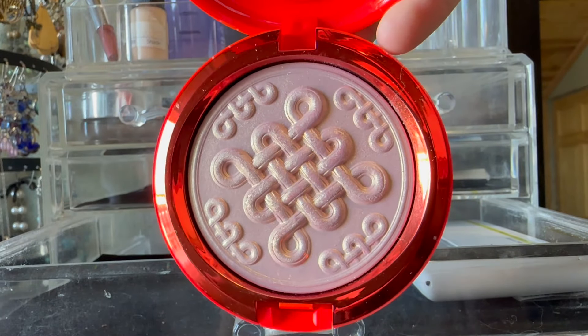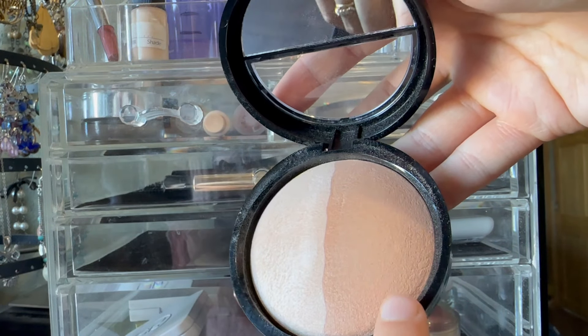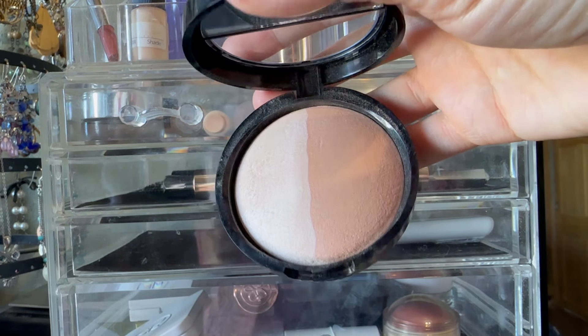I did try to wear it once though, so I'm gonna put it away. I really like this one from Laura Geller — this is French Poodle and French Almond. French Almond is way too dark for me, but I really like French Poodle as a barely-there highlight. Absolutely lovely. That's gonna go back in the stash.